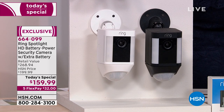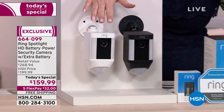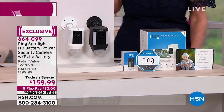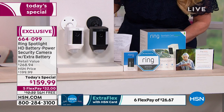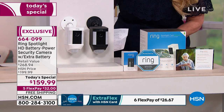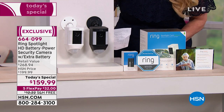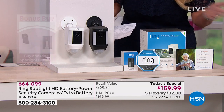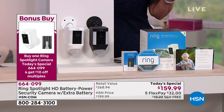We're talking about a $268 value for $159 — more than $100 off retail. You can do it on flex pay at $32, or $26.67 on your HSN charge card. We also have a bonus offer — $10 off an extra floodlight security camera, because you can put as many devices around your home as you want and monitor them all from one app.